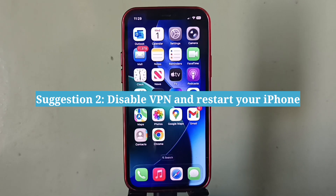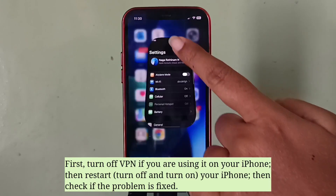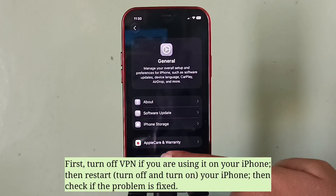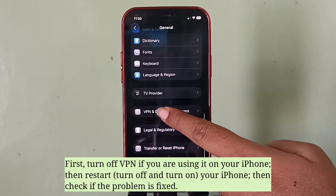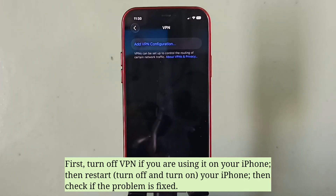The second suggestion is to disable VPN and restart your iPhone. First, turn off VPN if you're using it on your iPhone. Then restart your iPhone and check if the problem is fixed.